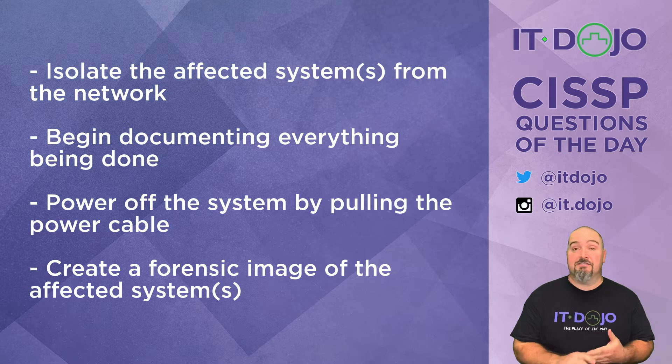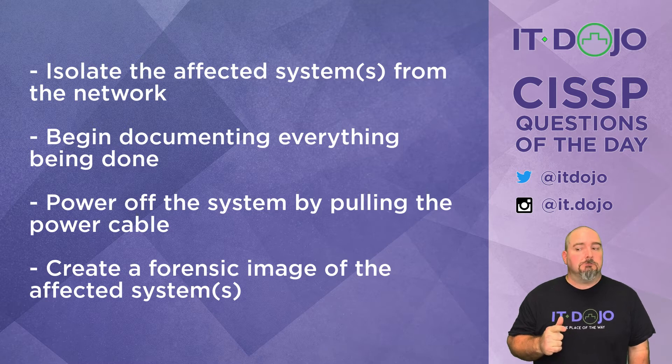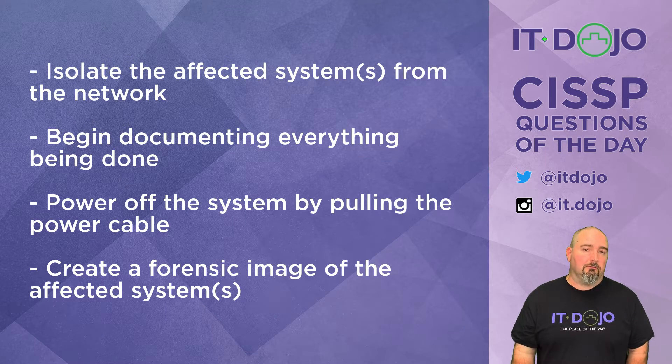Answer choice number one says that you should isolate the affected system from the network. I like that choice. If I was being cocky on the exam, I might choose that and click next and move on, but I'm going to be smart and say, I like that choice, but let me look at the other choices.